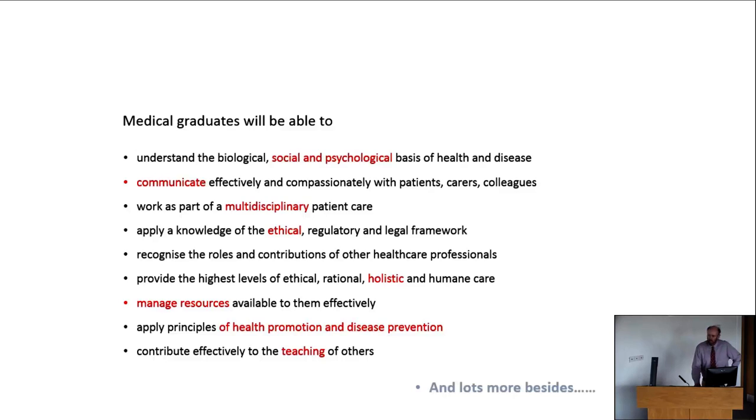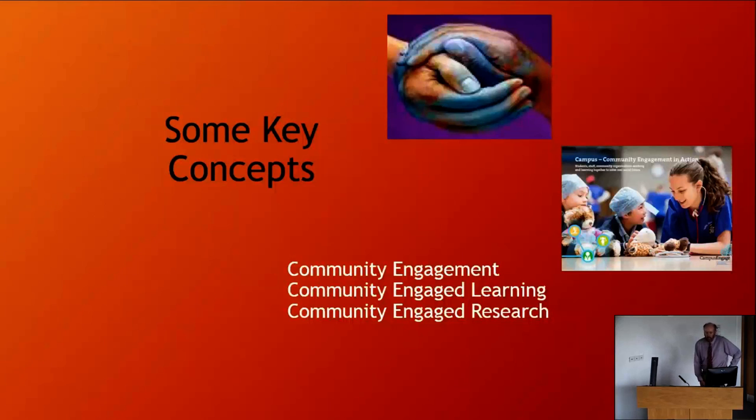Doing health promotion in partnership with communities, as opposed to acting on communities, is the unique learning opportunity that community engagement provides. Community-based learning is really a key way to realise these educational outcomes and possibly to structure programmes around. Let's break it down a little bit, because people often get confused about the difference between community engagement, learning and research.